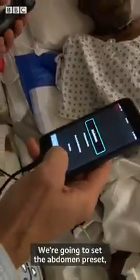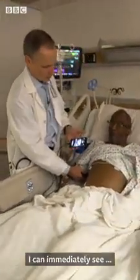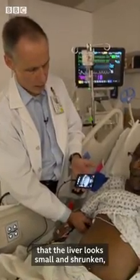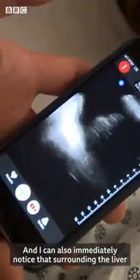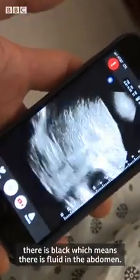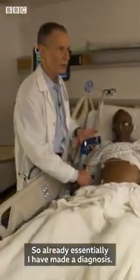We're going to set the iPhone to the abdomen preset and set the probe in the region of the liver. I can immediately see that the liver looks small, shrunken, and heterogeneous in structure, suggesting chronic liver disease. And I can also immediately notice that surrounding the liver there is black, which means there is fluid in the abdomen. So I have essentially already made a diagnosis.